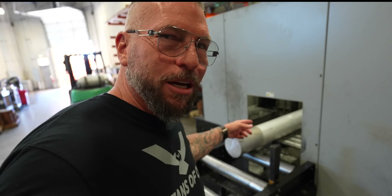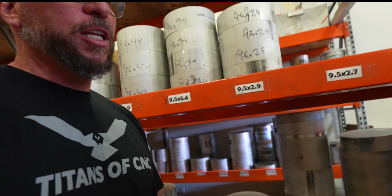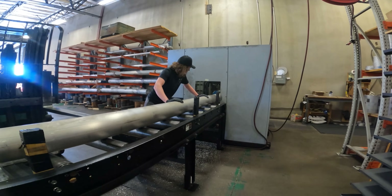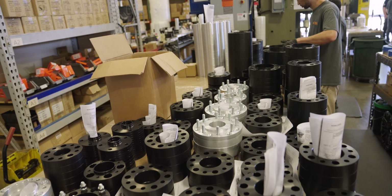Everything is getting sawed up right now — every single size of material, and you probably go through most of this in a single day. Absolutely. The saw is constantly cutting; we actually have a sign on here: 'ABC — Always Be Cutting.' Each machine cell can go through about an entire 12-foot bar of material every single day. If that saw isn't running, the machines aren't running.